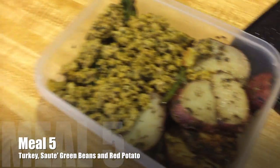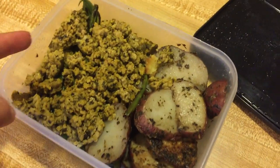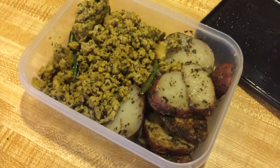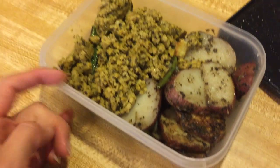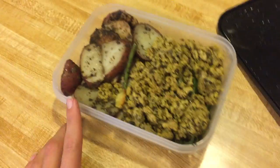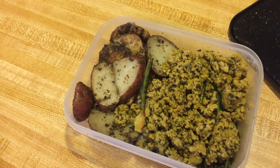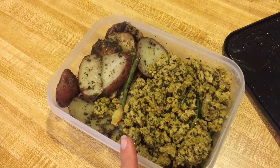Fifth meal of the day: seven ounces of red potatoes, about 90 grams of green beans underneath, and ground turkey cooked with different herbs and spices plus turmeric, which is really good for joints and inflammation. I like to keep my carbs around my workouts because I think you utilize them more to your benefit when they're timed around training. It doesn't have to be right around your workout, but that's how I like it — it gives me energy.